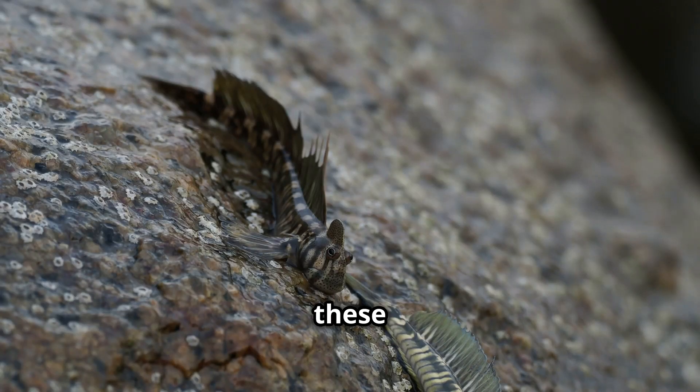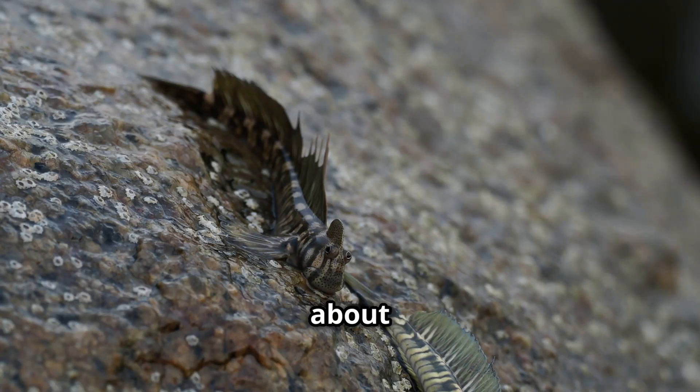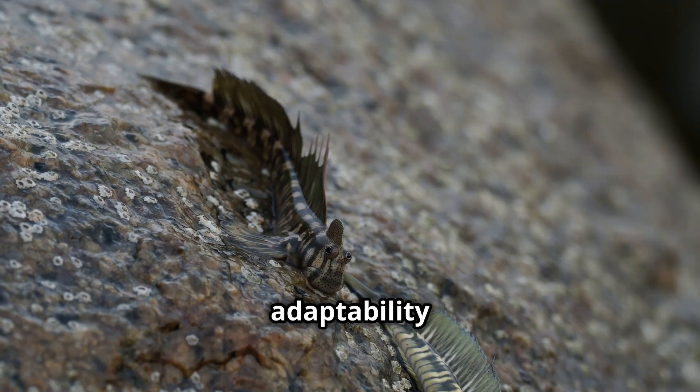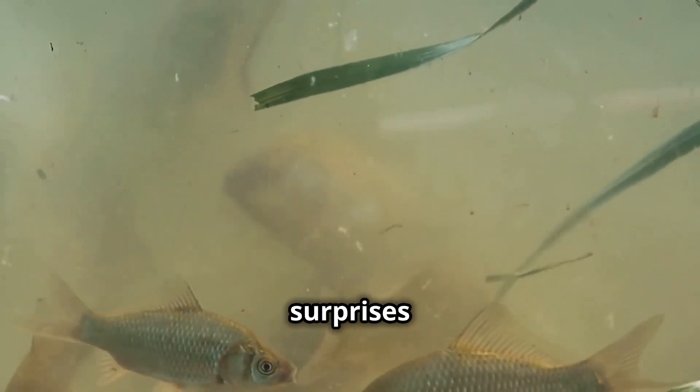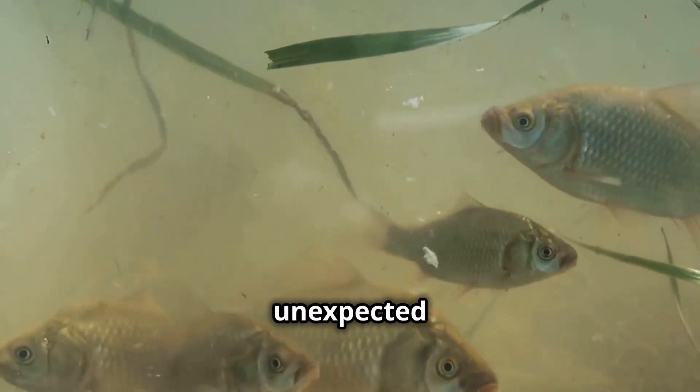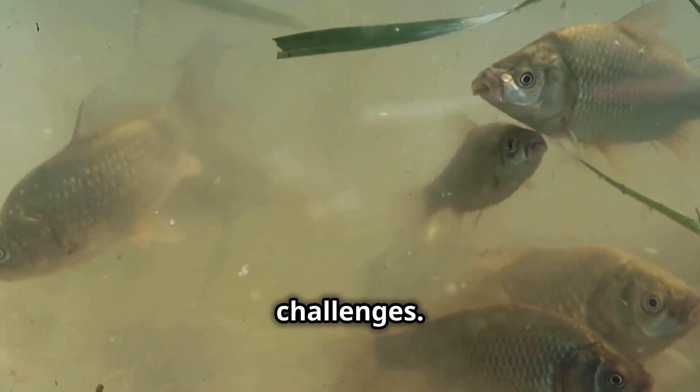Moreover, these fish offer valuable lessons about the resilience and adaptability of life. They remind us that nature is full of surprises and that evolution can produce unexpected solutions to environmental challenges.